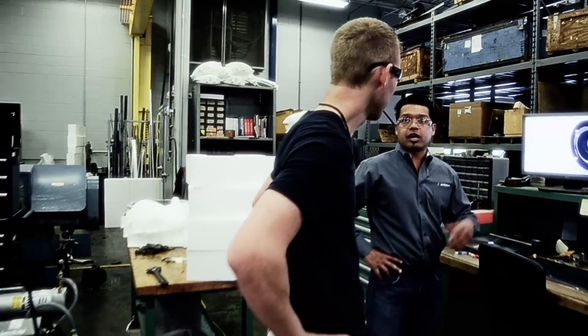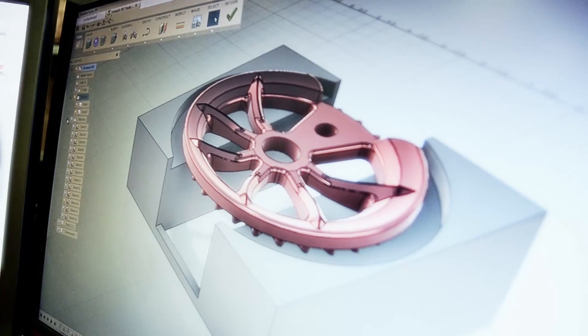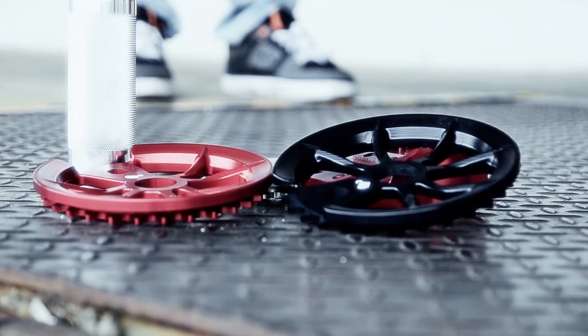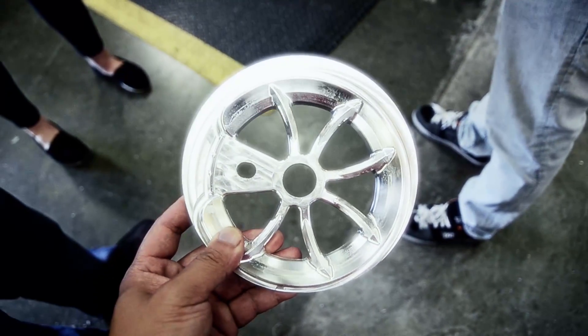We're listening. We're going to take your feedback and, using our experience, continue to update Fusion 360 — one tool that allows you to take your idea from concept to creation.